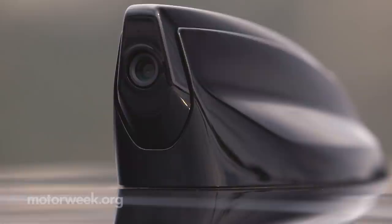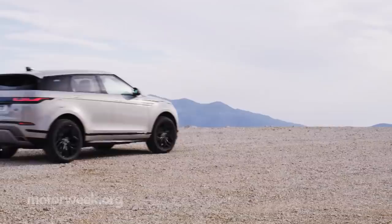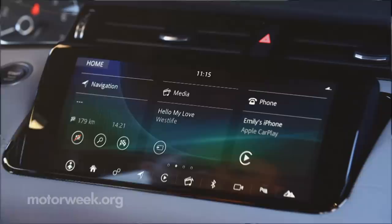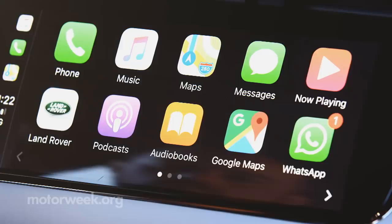Doing so will mean you've got 21.5 cubic feet of stuff. Folding the rear seat backs will expand the space to 50.5 cubic feet. The latest version of Land Rover's InControl Touch Pro is available to handle multimedia duty, and there's more front storage space for all the things we seem to bring along these days.